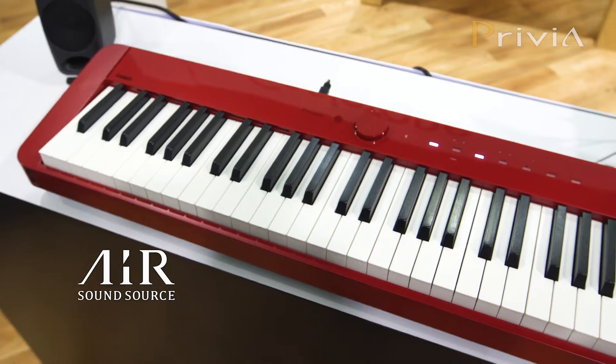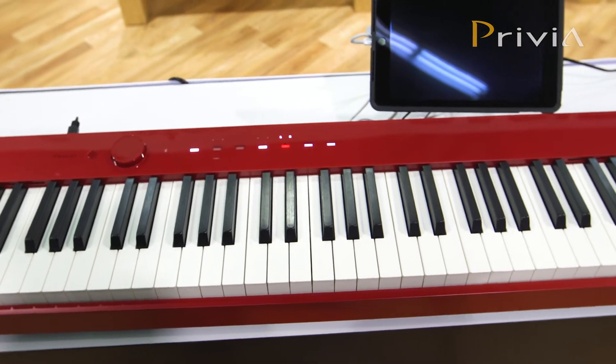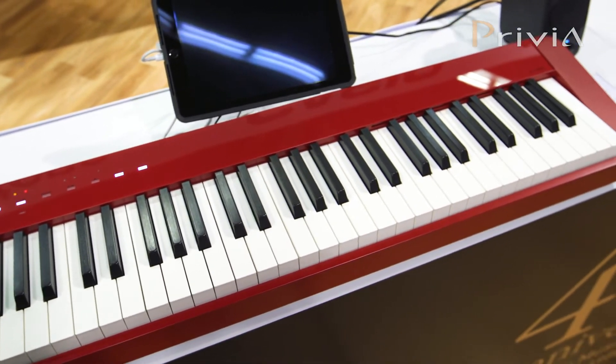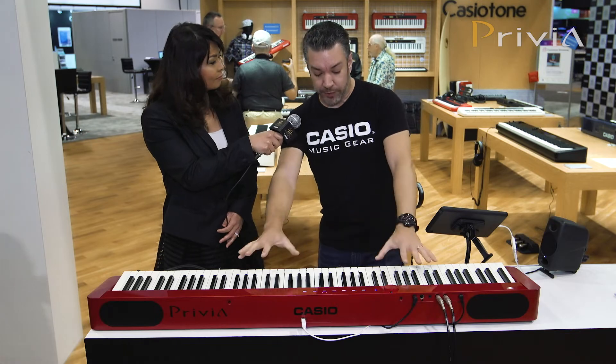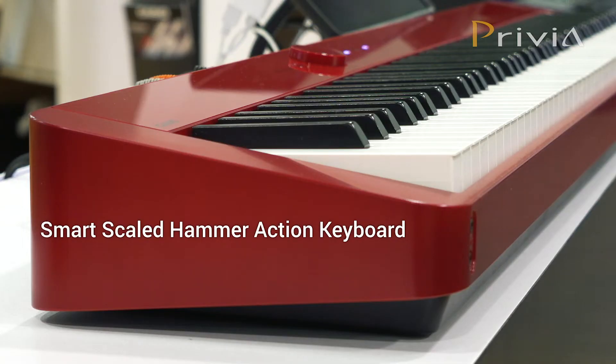Yeah, it's really amazing. The AIR sound source that powers the PXS1000 recreates an acoustic grand piano with nuances like damper and string resonance. And the keyboard is really amazing too — it recreates the hammer behavior for each of the 88 keys.